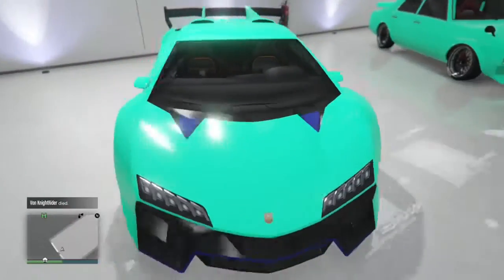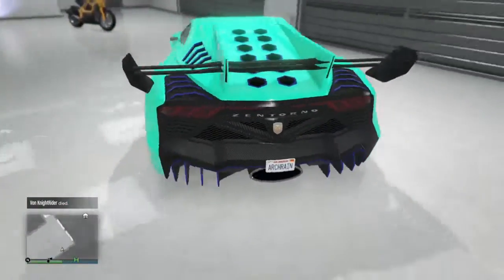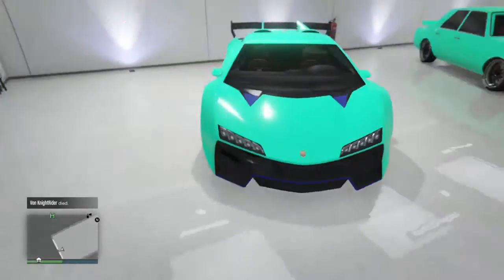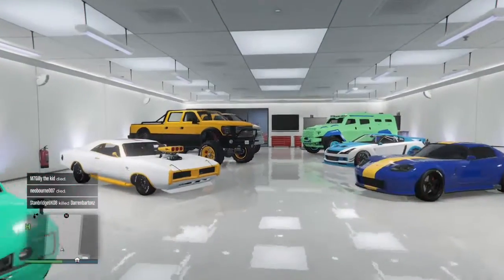Then we have my Zentorno, which I showcased in the top 5 paint job video. It has my primary colour of my crew colour and the secondary colour of just the normal blue, with black wheels. I use this car so often it's unbelievable — I use it in every single race and just messing around in free roam.